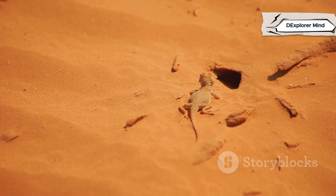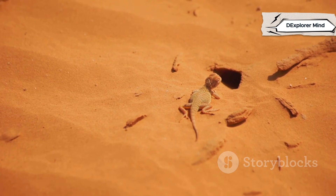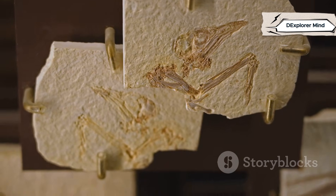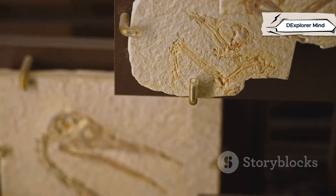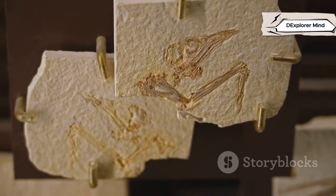Lizards are reptiles, kin to snakes and turtles, born and raised entirely on land. From the moment they hatch, they're ready to scurry across sand and stone, never needing to return to water to survive. Their differences are shaped by millions of years of evolution. Over time, salamanders and lizards have adapted to their unique environments, developing special traits that help them thrive where others cannot.